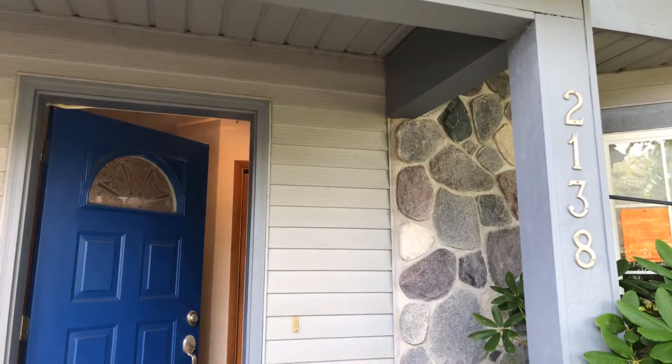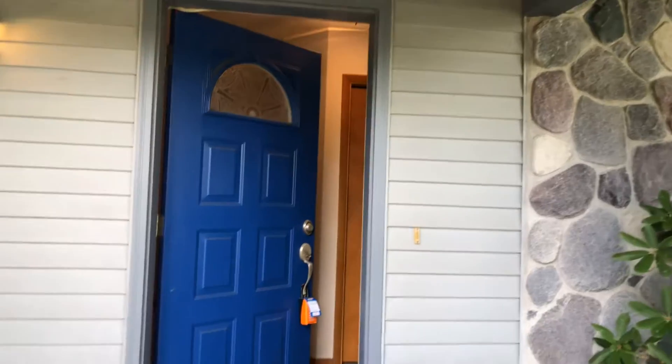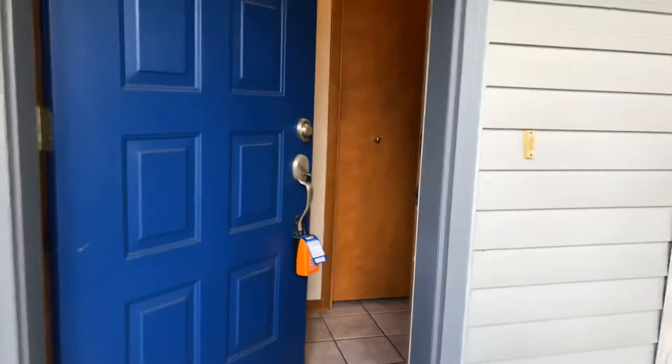Welcome to 2138 Trail Ridge Court Southeast in Kentwood. It's a four bed, three and a half bath home.